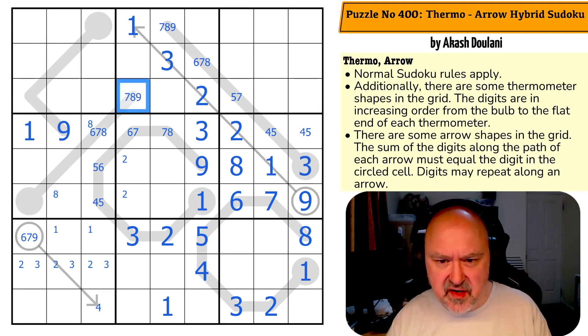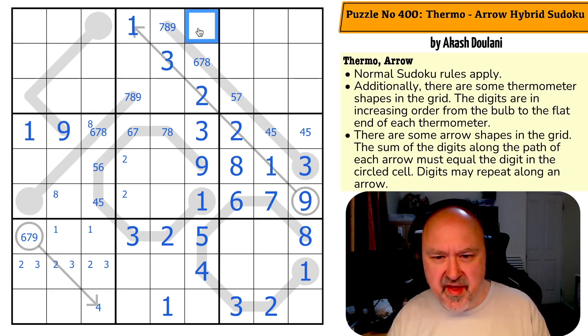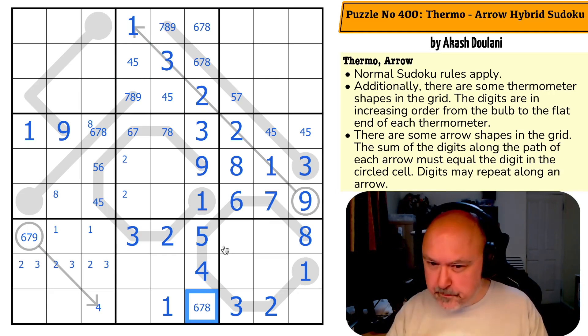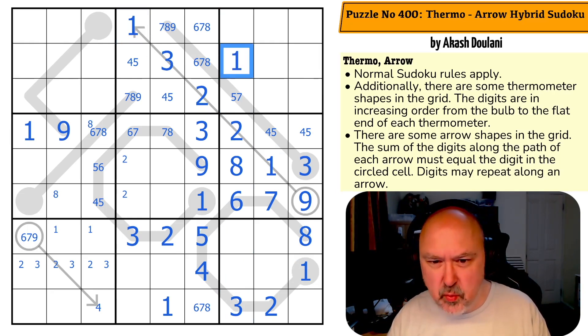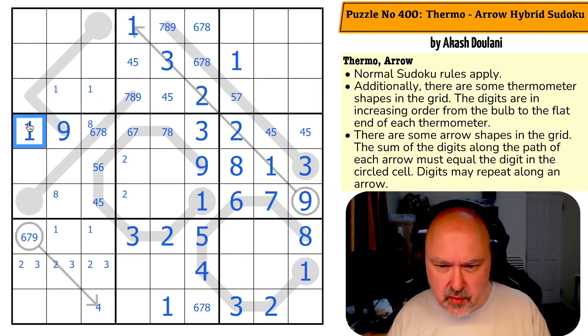Two is now in one of those two. Three has to go in the box, so this isn't the three — this is the three. This is a four-five pair, so this is six, seven, or eight. This is now a four-five pair because four and five can't go there. I have to put four and five in this box — this is a four-five pair. So this is six, seven, eight. One is here in this column: the ones mean it's up here, but that one means it's not there, so this is the one — down here in one of those two.